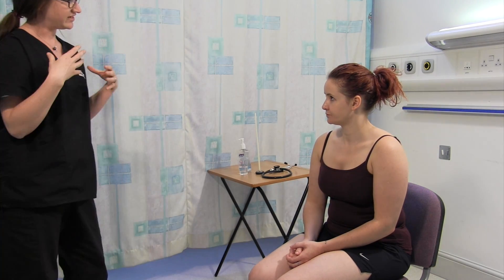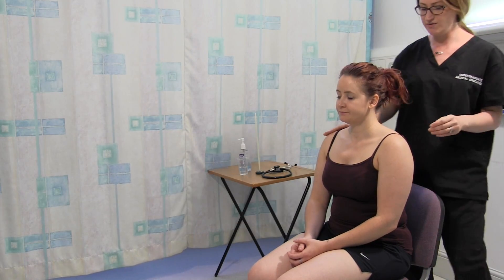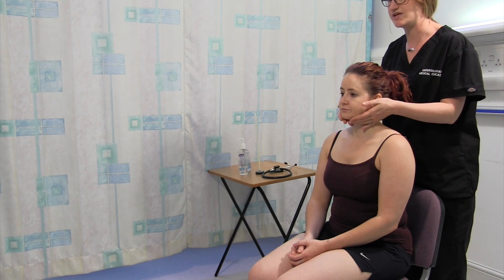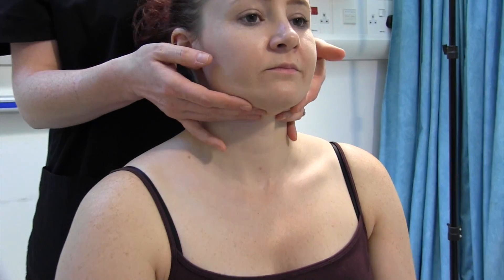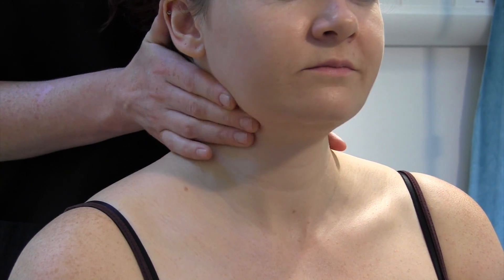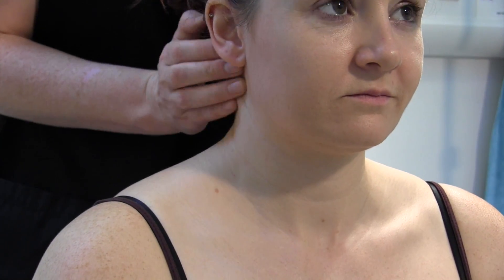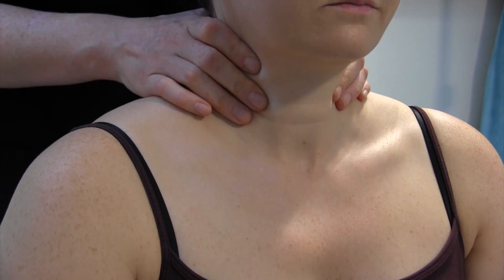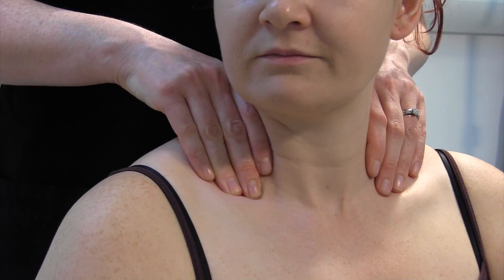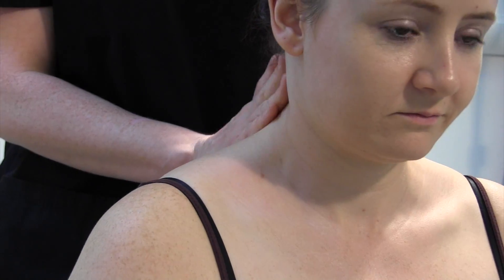So what I'd like to do now is have a feel of your neck. I'm just going to come behind you to do that. Is there any pain at all at the moment? I'm just going to start by feeling generally the lymph nodes in your neck, doing a brief lymph node examination — submental, submandibular, preauricular, postauricular, anterior chain, supraclavicular. Just turn your head to the right for me, and to the left, and down the posterior chain.